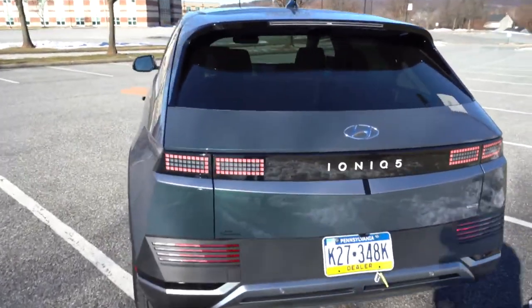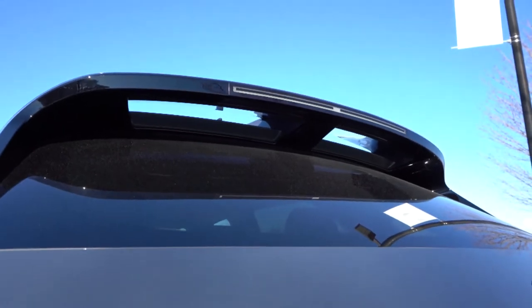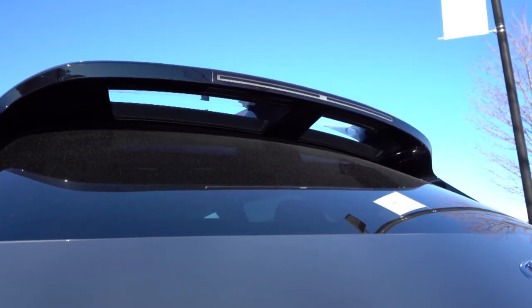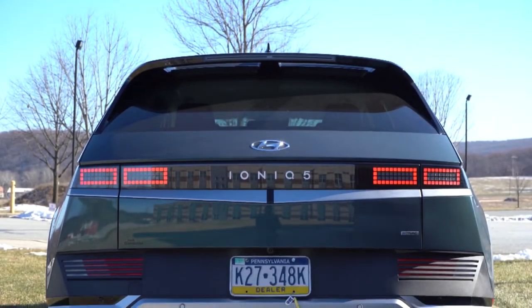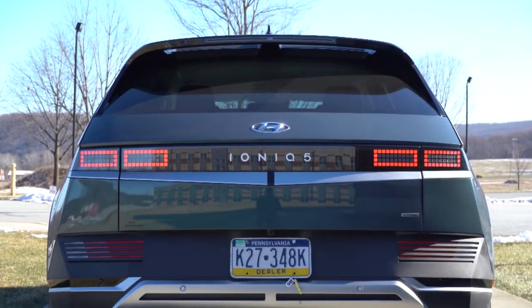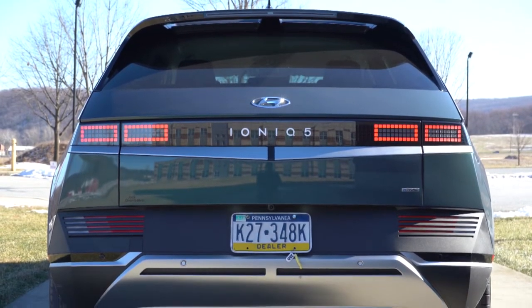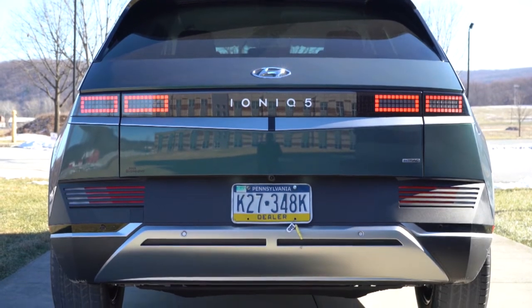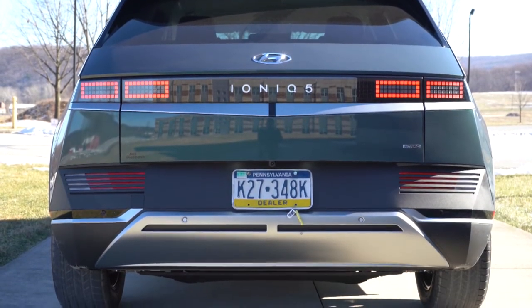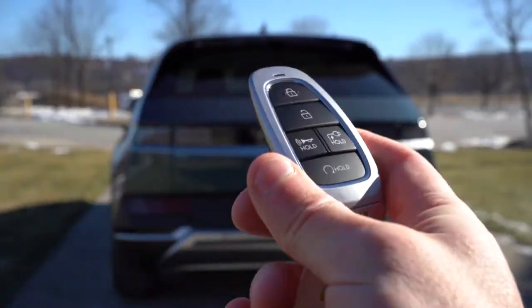Around back, first thing to notice is the twin-design rear spoiler with an integrated brake light — two distinct sections. There are pixel-designed LED taillights with 'Ioniq 5' lettering finished in white between them, silver rear bumper accents toward the bottom, and of course no exhaust tips.